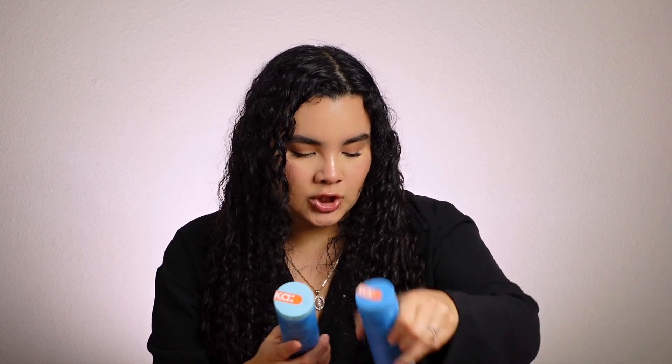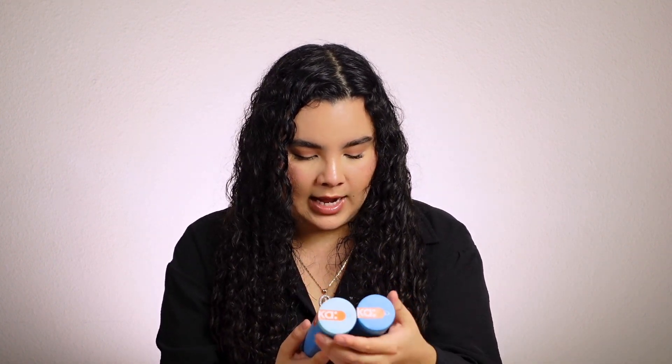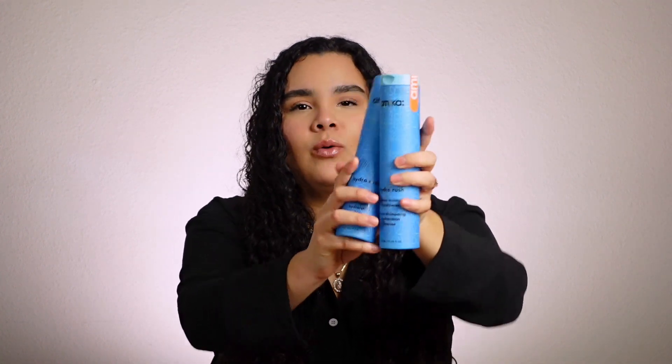With FabFitFun I usually pay a yearly subscription, so I don't have to worry about it for the rest of the year — it's definitely worth it. The first item I got is a shampoo and conditioner: the Hydro Rush Intense Moisture Shampoo and Intense Moisture Conditioner from Amika. I don't know if I'm saying that correctly, but this is really cool.